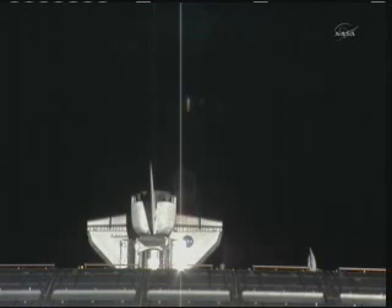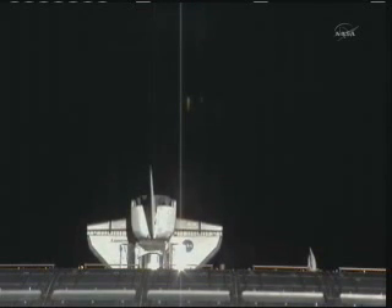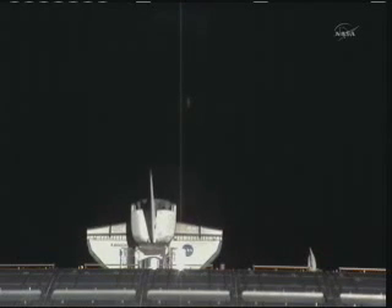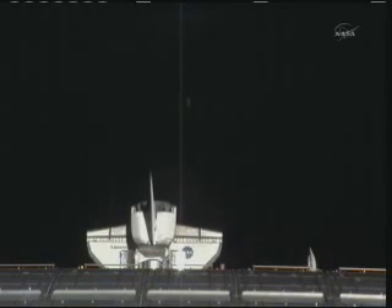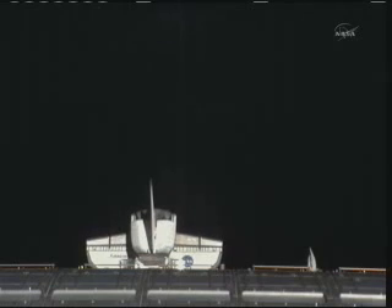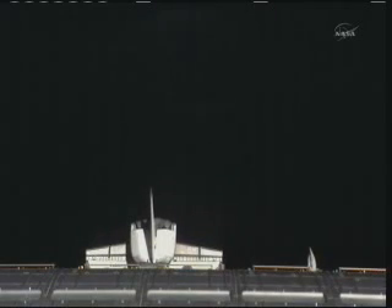Discovery and the space station are about to make a northeastern swing over parts of Europe and then on over toward Russia and then down toward the southeast over parts of Asia. The sun is setting, so those people in Western Europe and in Central Europe should be able to get quite a spectacular sight as these two vehicles fly independently of one another. Sometimes you can actually make out both of the dots as they fly overhead.